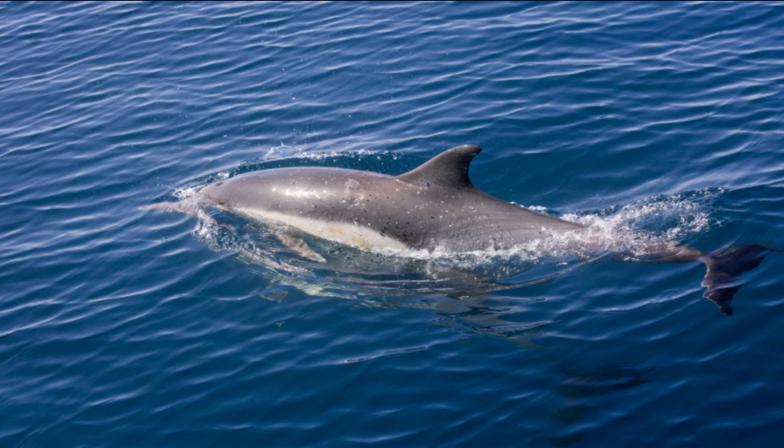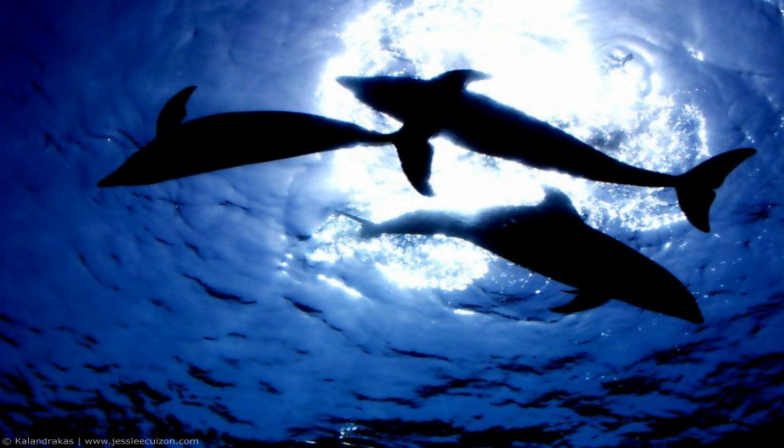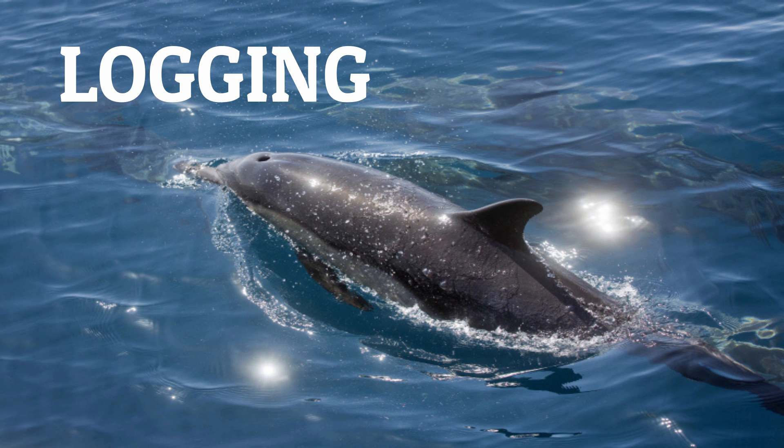Individual dolphins also enter a deeper form of sleep, mostly at night. It is called logging, because in this state a dolphin resembles a log floating at the water surface.